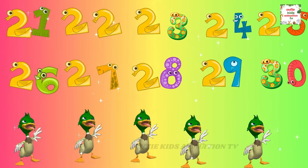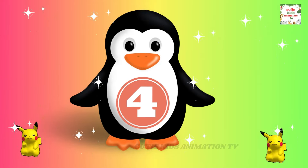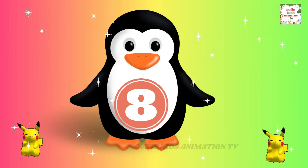Counting higher, so easy to do. Now let's repeat it one more time. Count with me, it's so sublime. 1, 2, 3, 4, 5, 6, 7, 8, 9, 10. Counting numbers, let's do it again.